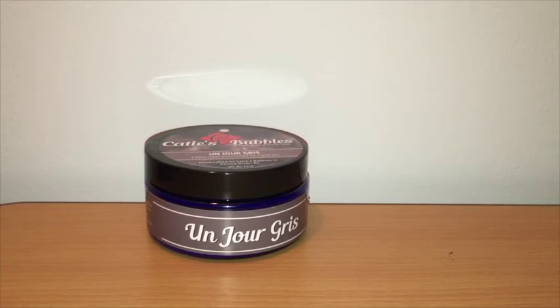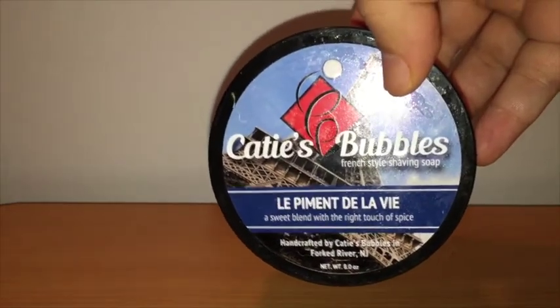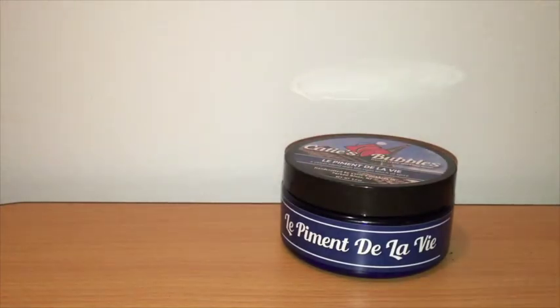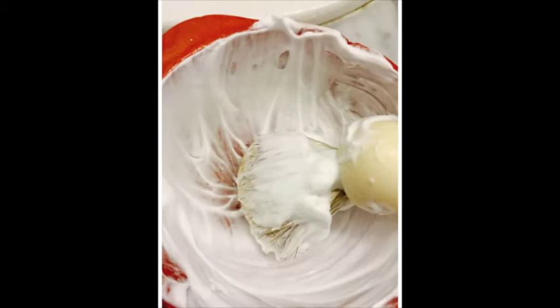He also sent me four different soaps. The first one I was crossing my fingers he would send me is called Les Pomments de la Vie. The description is a sweet blend with the right touch of spice. This is, without a doubt, the most complex-scented shaving soap I've ever smelled. I get pepper and nutmeg, clove and cinnamon — just gorgeously spiced. It was the first one I used and I got one of the best shaves I've ever had. These are highly concentrated; you really don't need to load them the way you would with a hard puck.